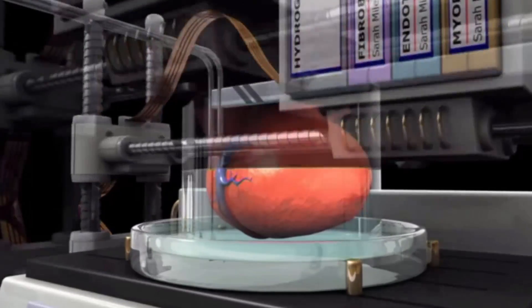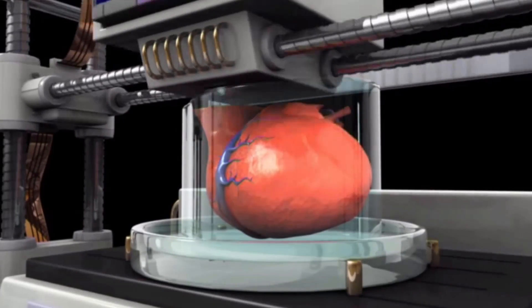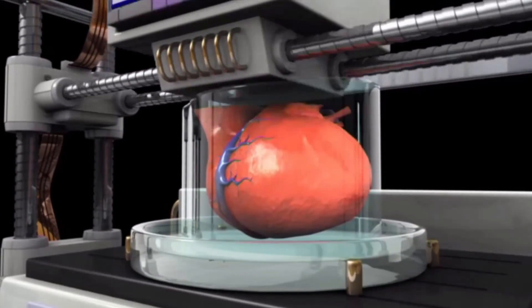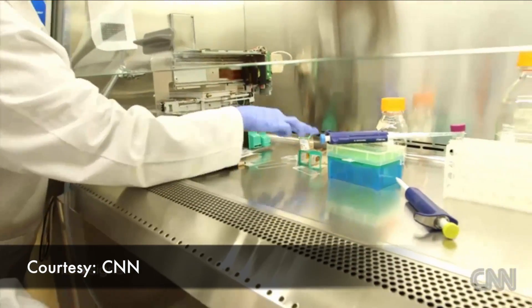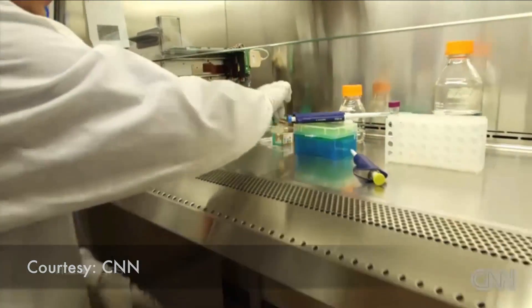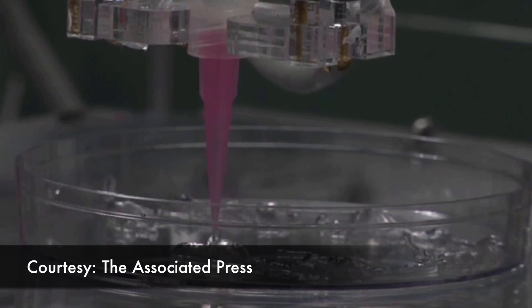Over several hours, a complete replacement kidney, liver, heart, or other body part will thereby be created. That's what 3D printing could do in the future, but for now its capabilities are limited to thinner, less complex layers of tissue. But people are hard at work refining the process.